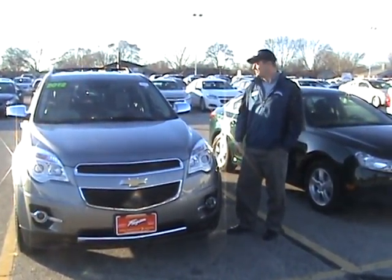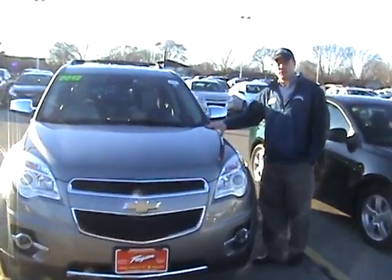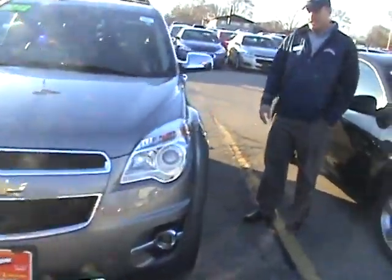Hi, this is Bill Neumiller of Hagen Automotive, just here to show you the 2012 Chevy Equinox that we have here. Stock number 13RT760. If you kind of take a look here, this is a sharp one with the chrome package.